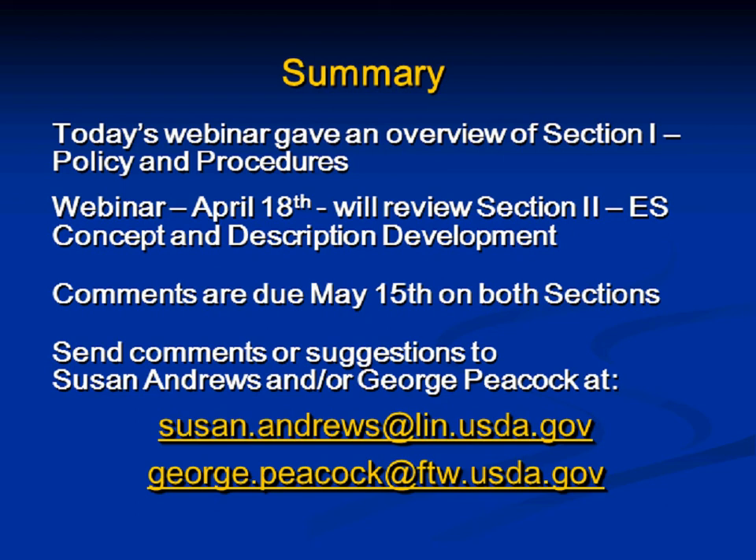How do you want us to submit comments? Track changes in Word is great, but any legible format is accepted; email is fine. A follow-up: will there be more than one category for approval in ESIS — will we have provisional, approved, and correlated categories? Right now within the database there's only one mechanism, but there's a design team developing requirements. These will be requirements as we redesign the ecological site description database, and this will need to be one of the considerations.